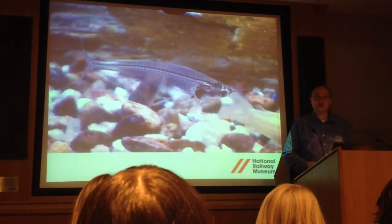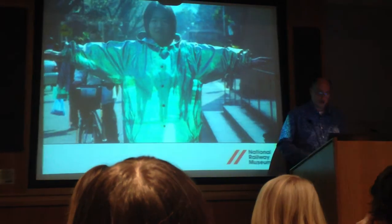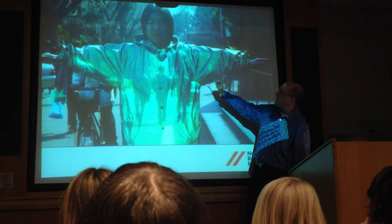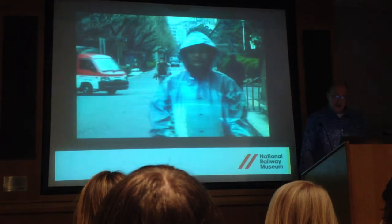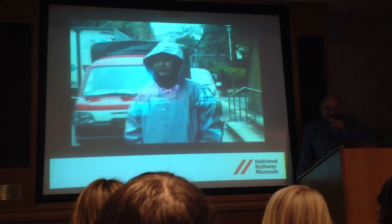It turns out that Susumu Tachi at the University of Tokyo has made a real-world invisibility cloak. They've taken an image of the scene behind the person and projected it onto the invisibility cloak. If you see some video of it, it's not too bad — actually quite an impressive invisibility cloak.